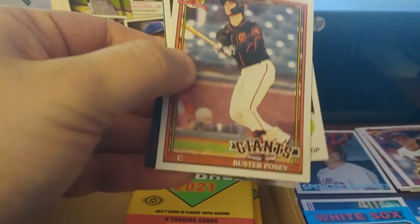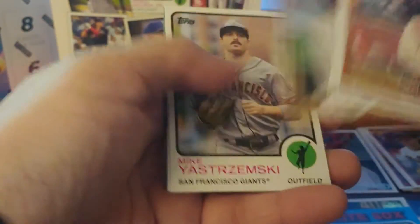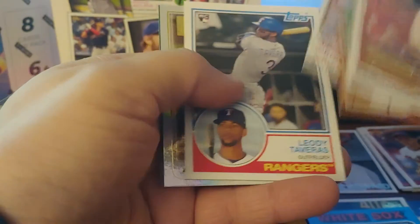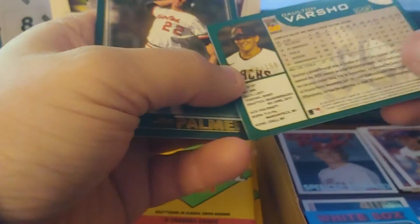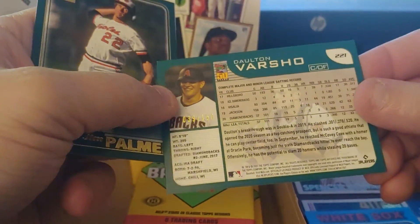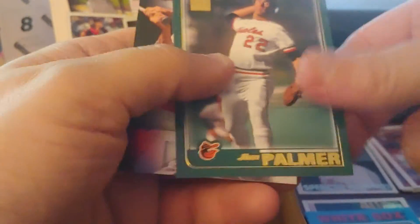Buster Posey, Elvis Andrus, Jazz Chisholm, Mike Yaz, Leody. Ooh — foil! Dalton Varsha, it's like foil. Dalton Varsha foil — or it's a 150. Really fun that both the parallels are from 2001. Palmer, Ted Williams.